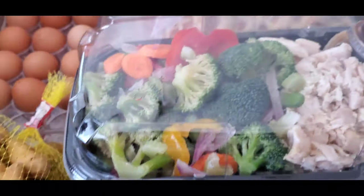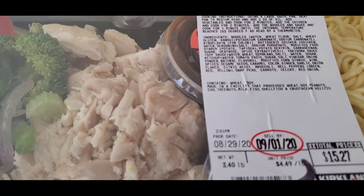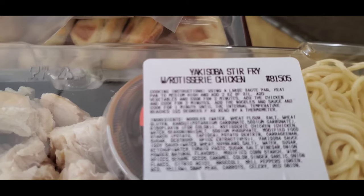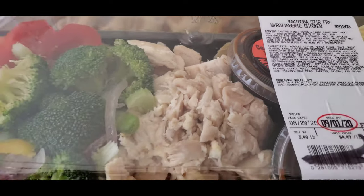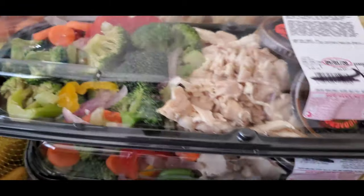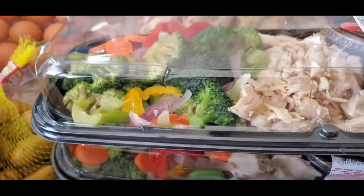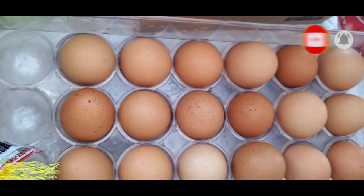I have this one with a September 1st date, so it's good for today. It's called yaki soba stir fry with teriyaki chicken — I have two of these. I love this one because I can use it today. I also have 18 pieces of eggs.